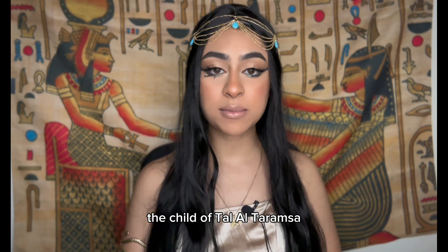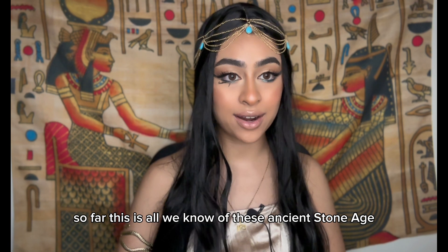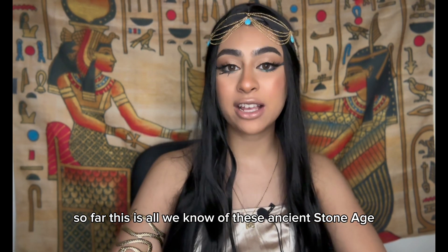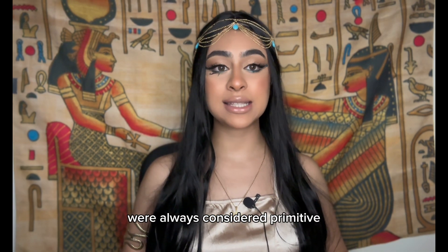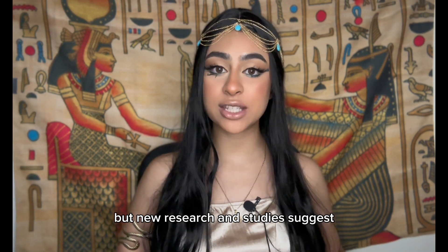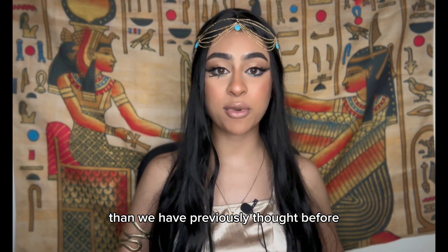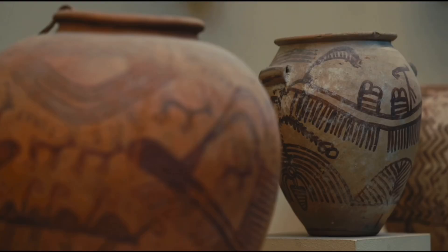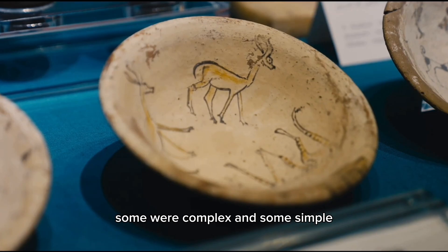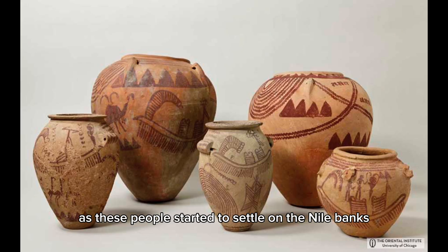The child of Tal al-Taramsa is the oldest known human remains found in Egypt so far. These prehistoric Egyptians were always considered primitive, but new research suggests they may have been more advanced than previously thought. The pre-dynastic tribes that lived in northern and southern Egypt left artifacts behind — some complex, some simple — like clay pots that began to feature works of art depicting daily life.